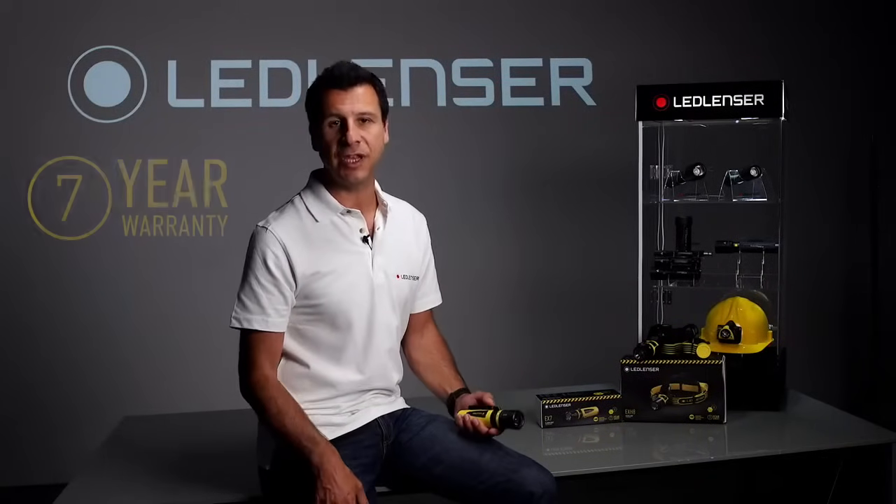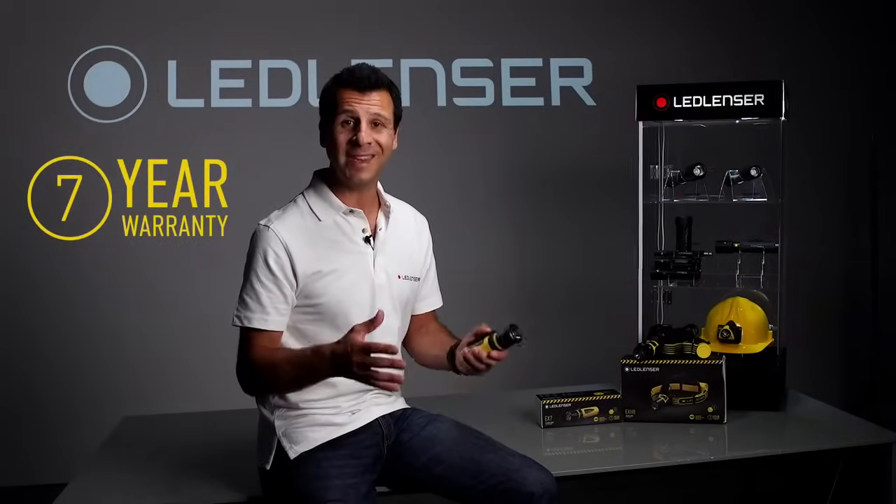And as with all LED Lens' products, you can rely on our industry leading 7 year warranty. To see these and all of our other lighting solutions, please visit our website.